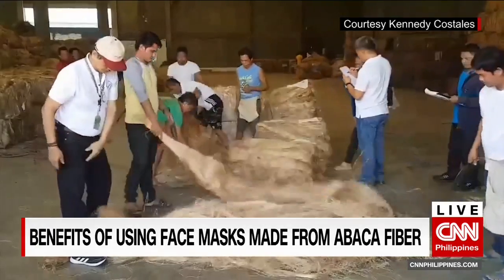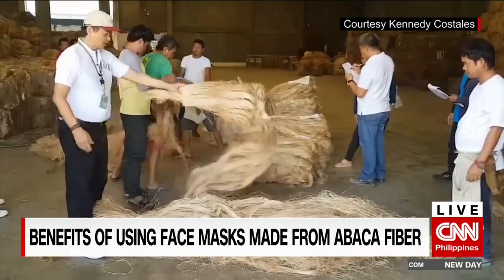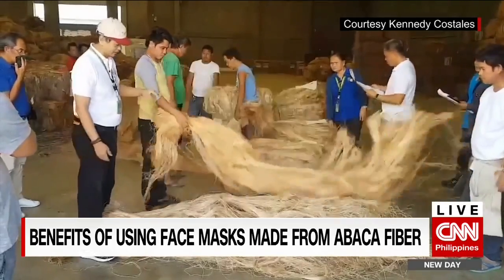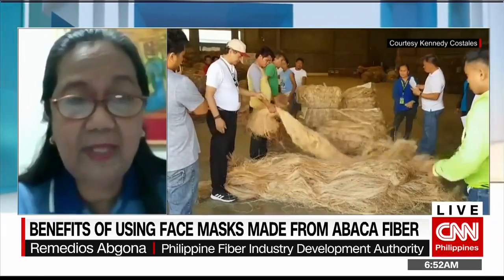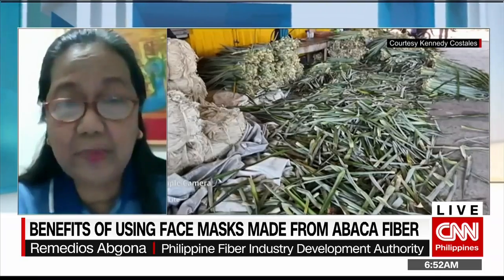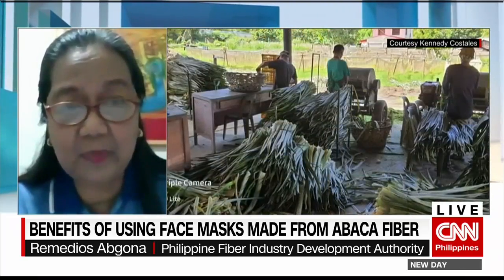As affected by the typhoon, there will be a reduction in production this year to around 50,000 metric tons, while our average production is 70,000 metric tons yearly. So it will be a very big drawback in terms of our export, as Abaca is globally exported.